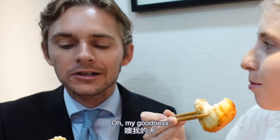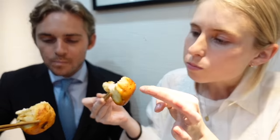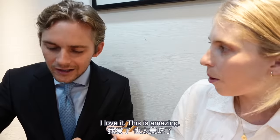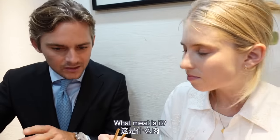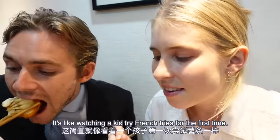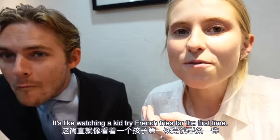Oh my goodness, look at that crispy bottom! I love it — this is amazing! The fried dumpling and this meat — what meat is it? It's pork. Yes! It's like watching a kid try french fries for the first time.